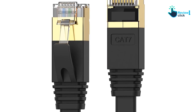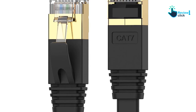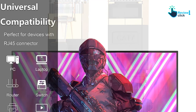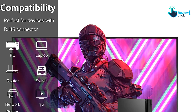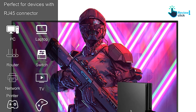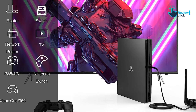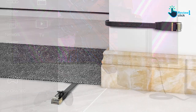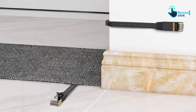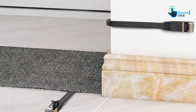These features make it an ideal choice for server applications, cloud computing, and HD video streaming. Crafted with four shielded twisted pairs (STP) of copper wire, the Cenitem Cat7 ethernet cable also boasts gold-plated contact pins in each RJ45 connector. This design provides excellent resistance to crosstalk, noise, and interference, enhancing your networking experience.